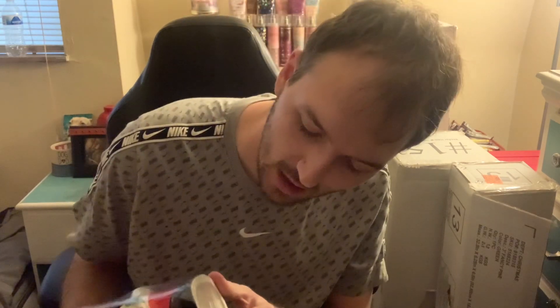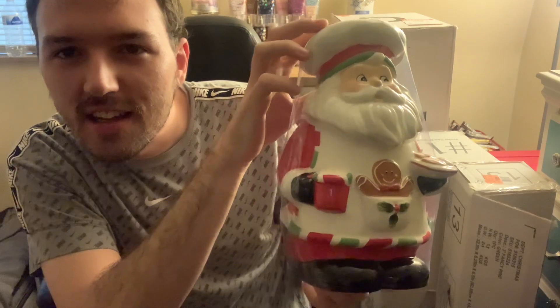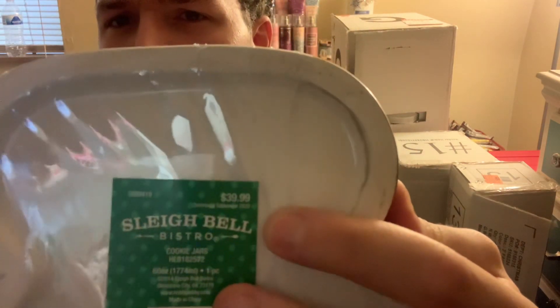I was also looking for cookie jars because we've been collecting cookie jars — I just think they're really cool to put in the kitchen. I had been wanting this one but was not willing to pay $39.99 for it. But to get it for $3.99 — yeah. Look at him: he's got his little gingerbread in his pocket, his little cookies on the plate, his little mug in his hand. This one was $39.99 and I'm so happy to pick it up.